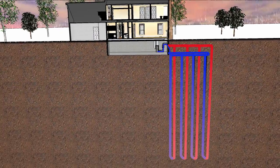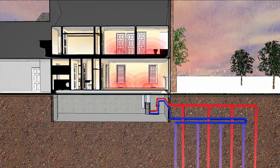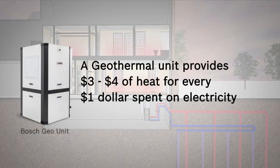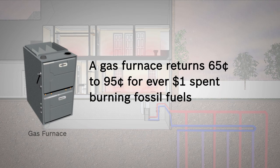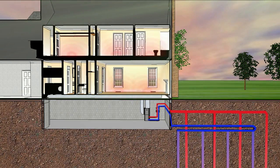When it's cold outside, the ground loop collects heat from the earth and pumps it up through the Bosch geothermal heat pump to your home. Because the Bosch geothermal heat pump simply moves heat from the earth to your home, it generates as much as three to four dollars of heat for every dollar spent on electricity — compared to a traditional gas furnace, which only generates 65 to 95 cents of heat for every dollar spent on fossil fuels.